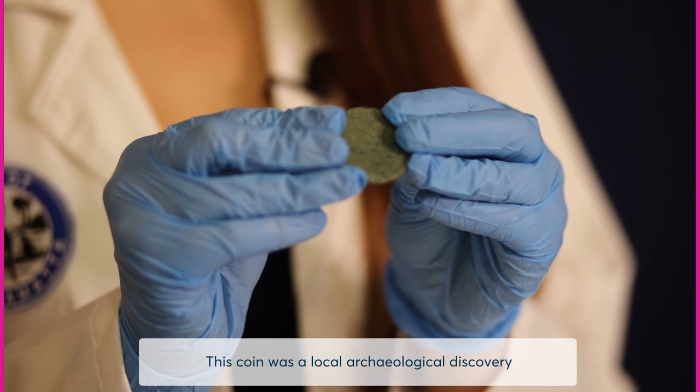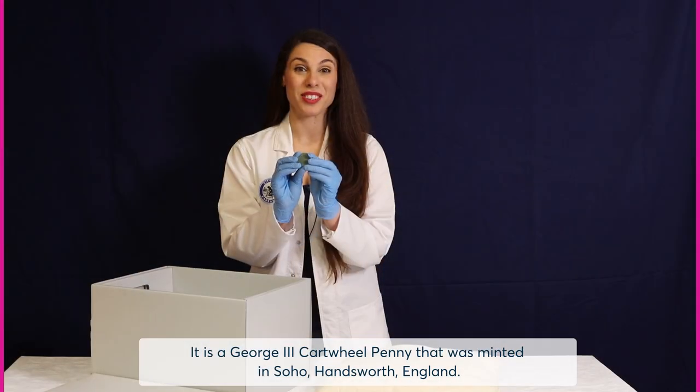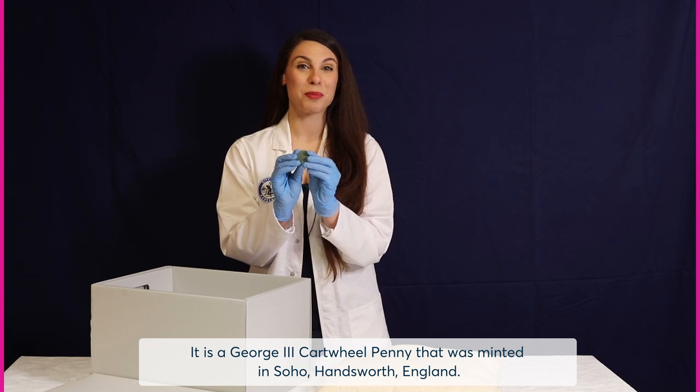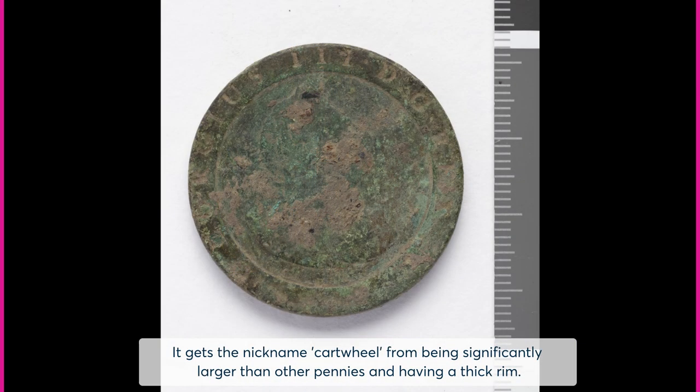This coin was a local archaeological discovery and is one of the oldest coins in our collection. It is a George III cartwheel penny that was minted in Soho, Handsworth, England. It gets the nickname 'cartwheel' from being significantly larger than other pennies and having a thick rim.